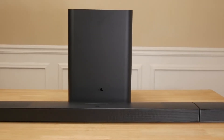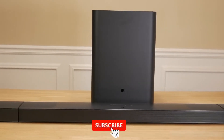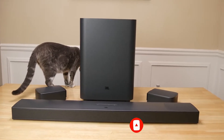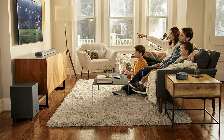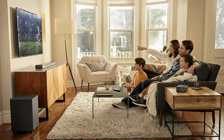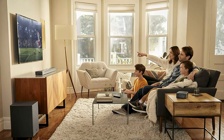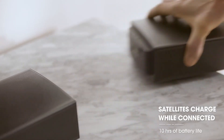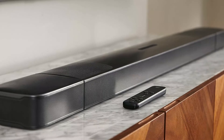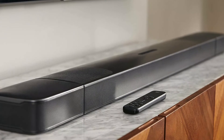The surround speakers work for about 10 hours on battery power. When their power gets low, a message scrolls across the soundbar display. While charging from the soundbar, the surround speakers don't function, but the soundbar does. Although the overall Bar 9.1 sound seemed more muted compared to the crystal-clear transparency of the Sony HT-A9 system, it's an excellent surround sound option with convenient, truly wireless operation.